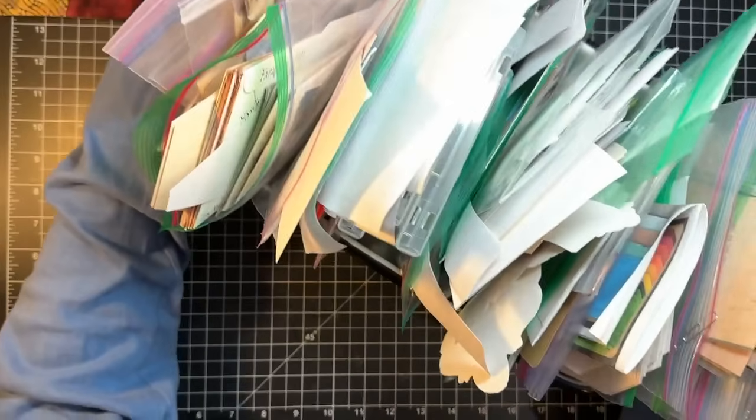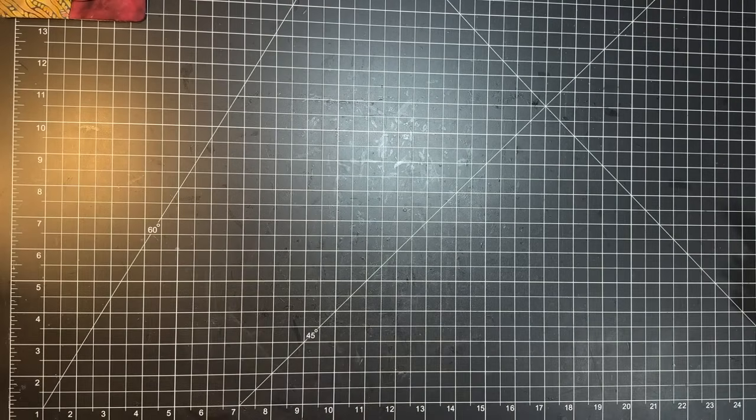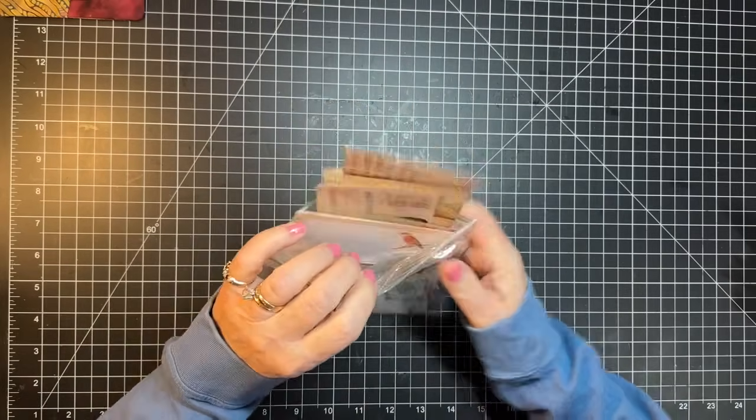Cheesy peasy — where to begin? I'm just gonna grab out... see, this is all the ephemera I have left. Yeah, it needs to get pared down. This needs to happen, so I'm gonna try and just use it.